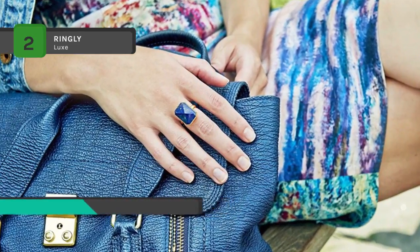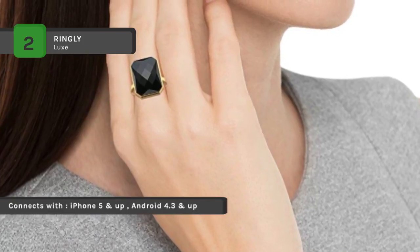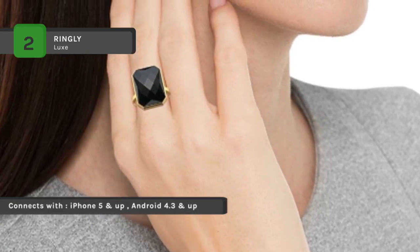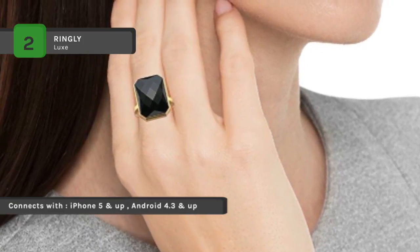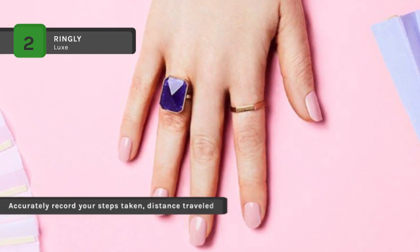It takes approximately four hours to charge the ring in the charger box. Select the notifications in the Ringly app that are most important to you — calls, texts, calendar updates, or your favorite apps. You control what comes through and can filter out the rest.